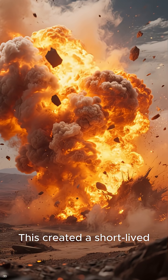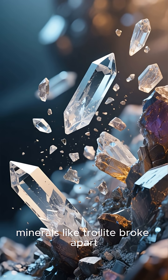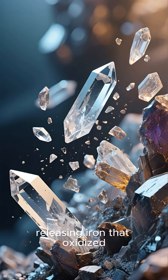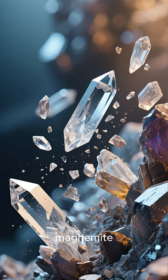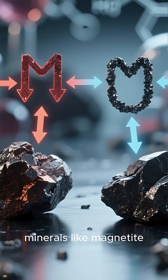This created a short-lived environment rich in oxygen-bearing vapor. At the same time, minerals like troilite broke apart, releasing iron that oxidized instantly, and then condensed into crystalline hematite and maghemite. This also explains why hematite is found together with magnetic minerals like magnetite.